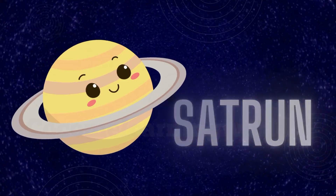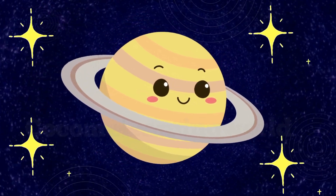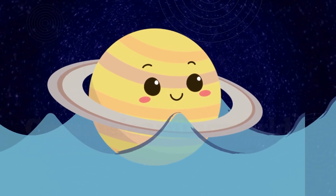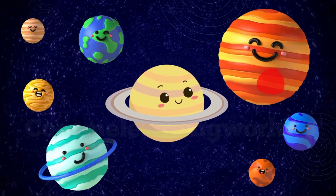Saturn. Saturn is famous for its beautiful rings. Its rings are made of ice and rock. If Saturn could float, it would be light enough to float on water. Saturn is the second largest planet in the solar system.